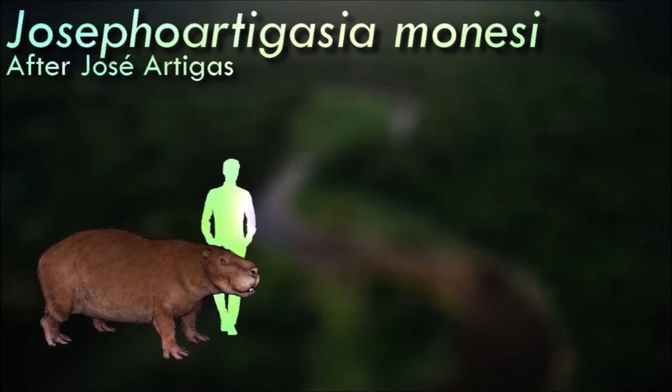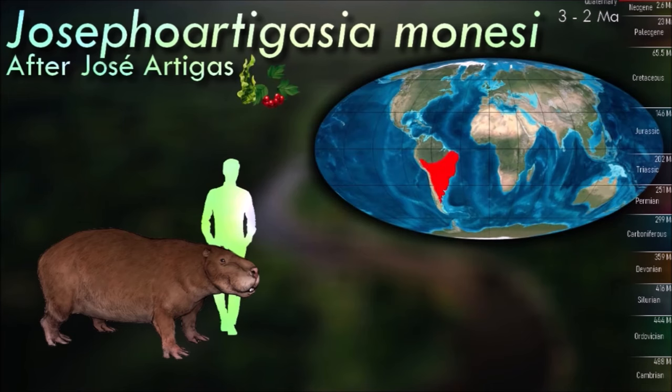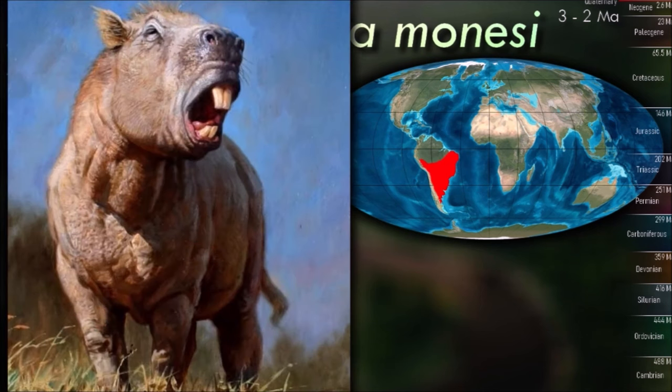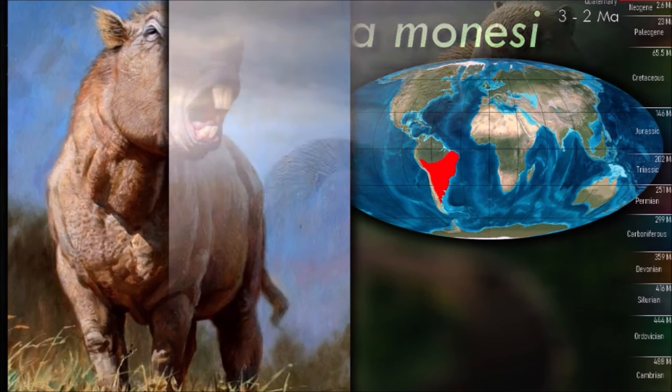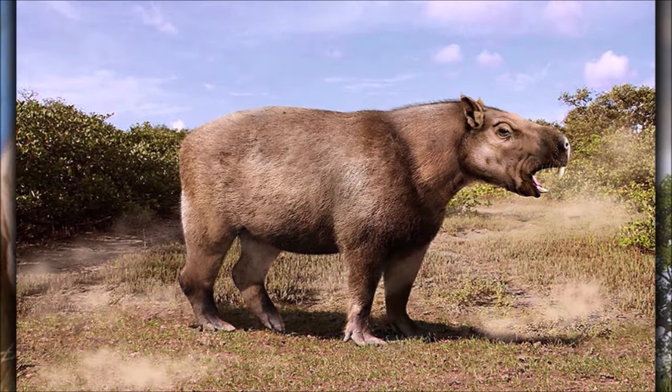The biggest known rodent of all time, Josephoartigasia, similar in size to a Sumatran rhinoceros, stood about 1.5 meters tall at the shoulder and weighed around 900 kilograms. Its 30-centimeter-long incisors could produce a large amount of bite force, and it may have used them in a similar manner to elephant tusks — rooting in the ground for food, stripping trees and branches, or defending itself from predators.